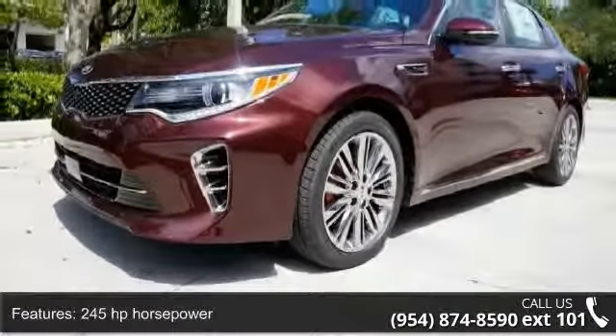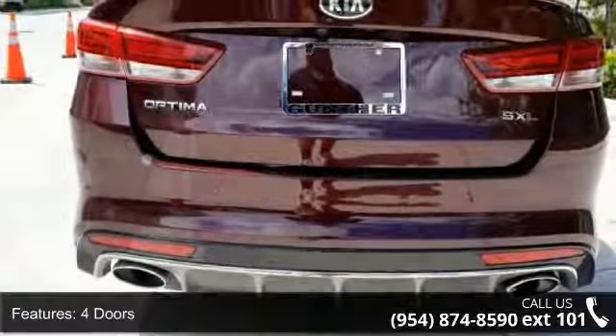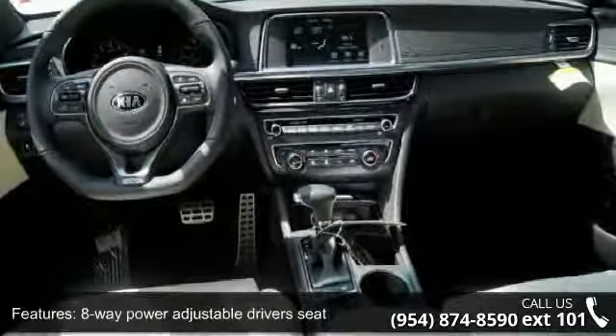This vehicle's top features include 245 horsepower, 4 doors, 4-wheel ABS brakes, 8-way power adjustable driver's seat, and adaptive cruise control.